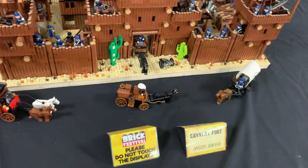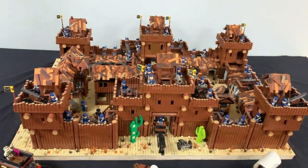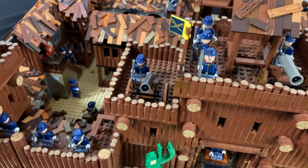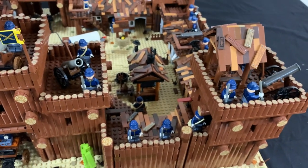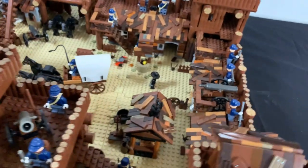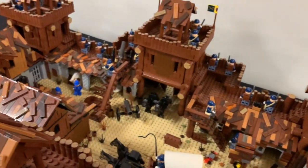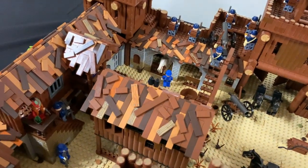I haven't actually seen Jason Joyner today because his sets are dotted around the whole brick festival. This is his cavalry fort — it's a well-manned fort with cannons at the ready and plenty of activity on the inside too. I like the roof actually — it reminds me of the old fishing store.